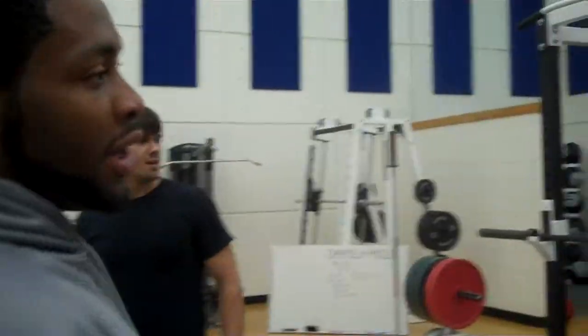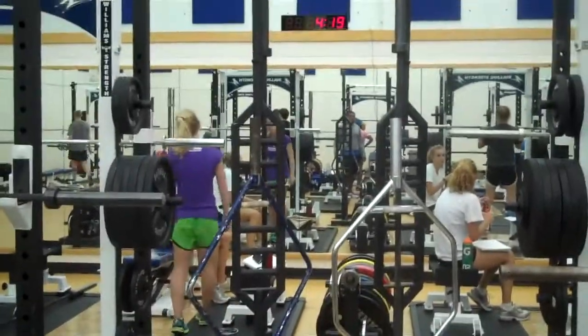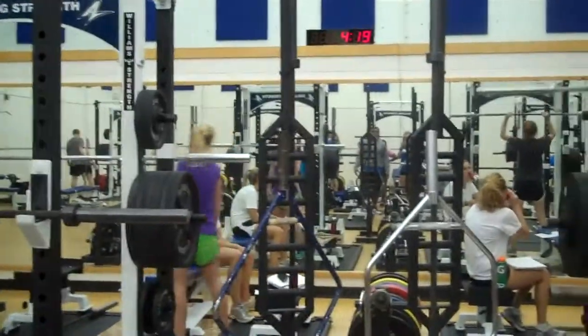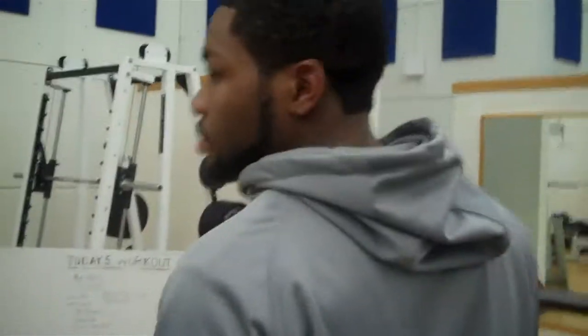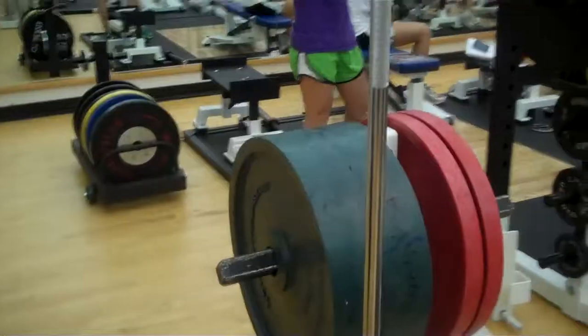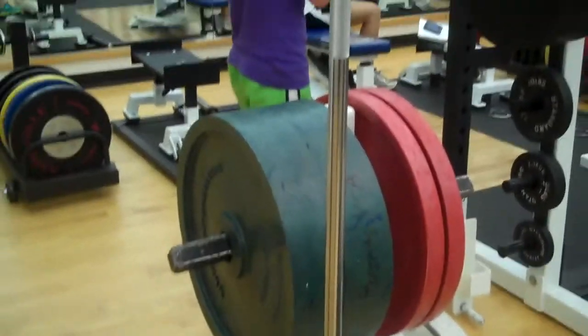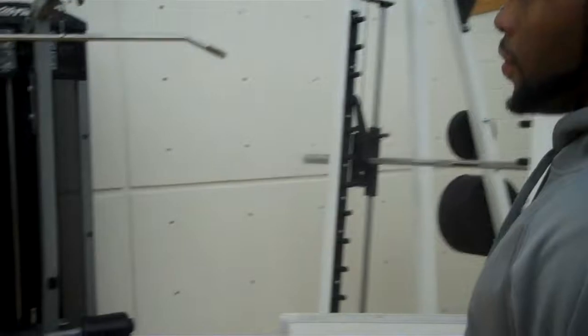We have various bars over here — some log press bars, some trap bars for different types of lifts. We have high-tech plates for training technique, and smaller bars for our female athletes. We also have two lat pulldowns: one with a weight stack and one with a plate-loaded system, kind of old school.